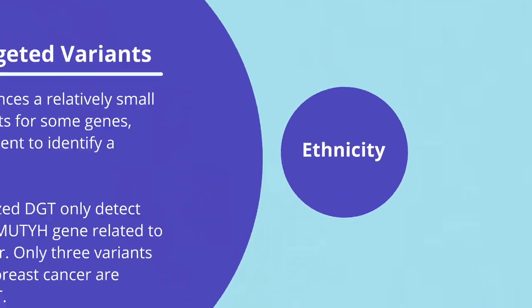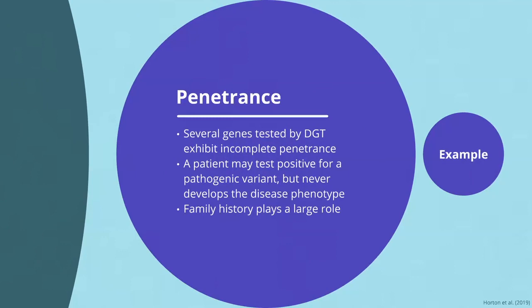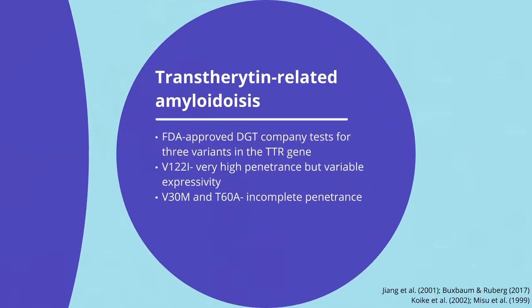Next, we will examine the problem of penetrance. Diseases of incomplete penetrance are those where an individual has the genotype for the disease but does not have its phenotype. There are several genes tested by DGT that demonstrate incomplete penetrance, and for these diseases, family history plays a major role. For example, transthyretin-related amyloidosis is caused by the TTR gene. One DGT company tests for three variants in the TTR gene. The most common variant shows high penetrance — almost everyone with this mutation will develop the disorder. However, the two other variants have incomplete penetrance. If the patient has no family history of the disease, there is a fair chance they will not develop it; if they do have a family history, they will likely develop the disorder.